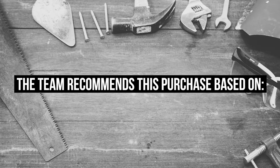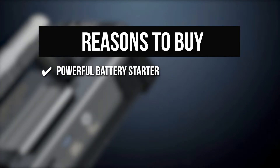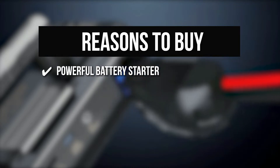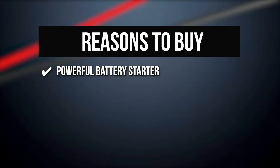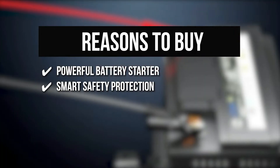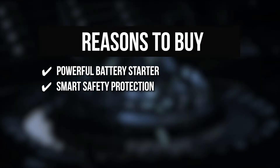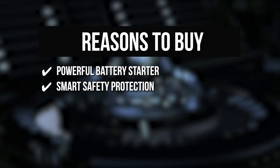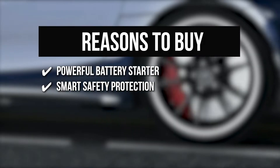Powerful Battery Starter: The Avapow A68 car jump starter has a peak current of 6,000 amperes and a capacity of 32,000 milliamp hours, allowing it to start all gas and diesel engines safely. Smart Safety Protection: The battery jump starter uses an intelligent jumper clamp with eight safety protections. Additionally, the jumper clamp's indicator light and audible buzz will alert you to common incorrect operations.